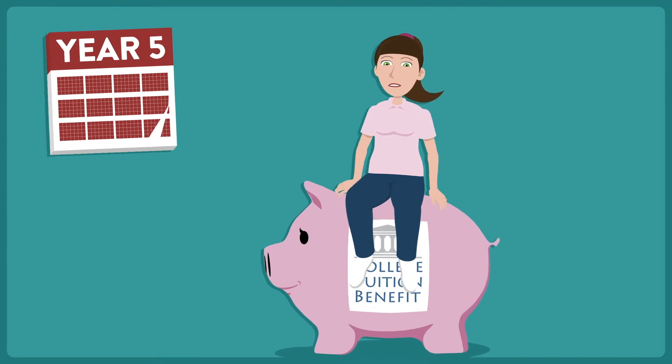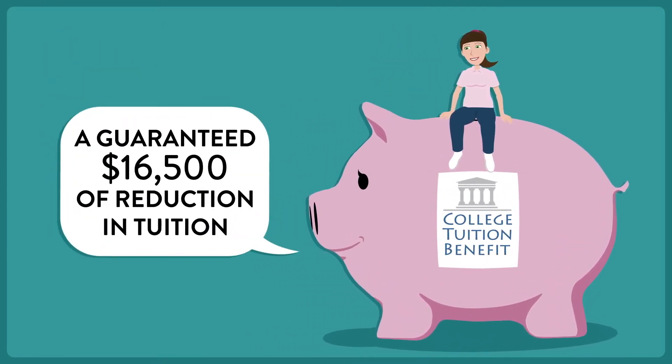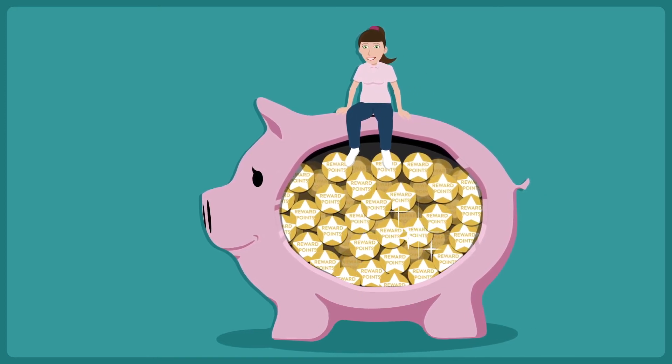Look at how Sue's account grows. In this example, Sue has earned a guaranteed $16,500 of reduction in tuition. It's easy to see how her rewards points added up to a substantial scholarship.